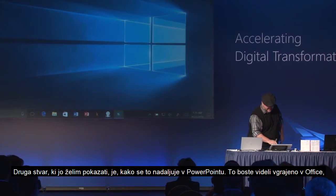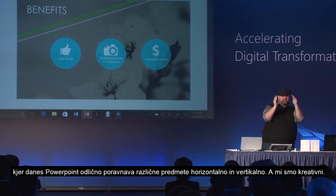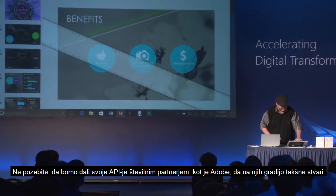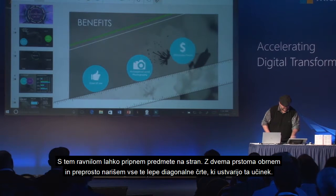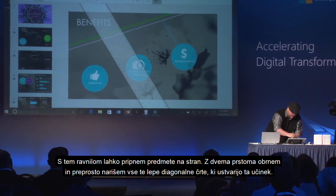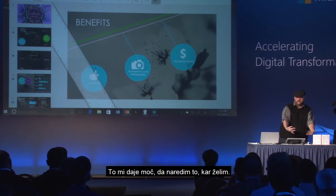The other thing I want to show you is how this extends into PowerPoint — you're going to see this ship into Office. Today, PowerPoint does a great job of aligning different objects vertically and horizontally, but we're creative. What if you want to do things in a diagonal line? Look how the ruler will interact with this. We're giving the APIs to partners like Adobe to build things like this. I could get this ruler and snap these objects right alongside it, and use two fingers to rotate and easily draw these beautiful lines in a diagonal way that makes this pop. This is empowering me to build what I have to build.